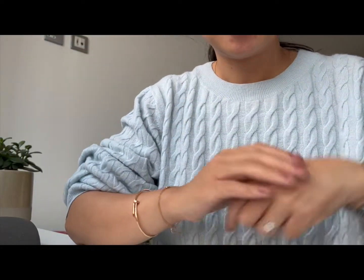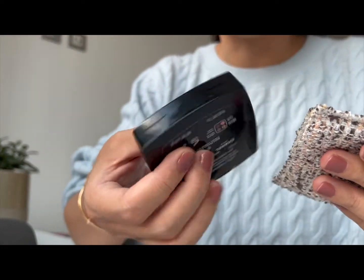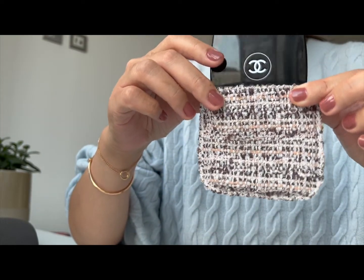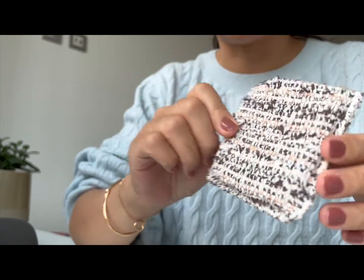Hi everyone, so today this video is a review of the newly released Chanel tweed eyeshadow collection.